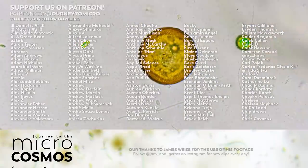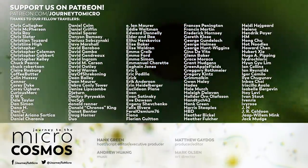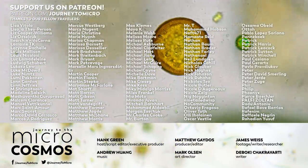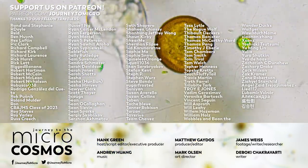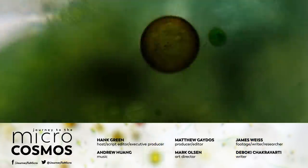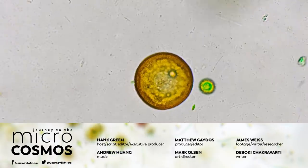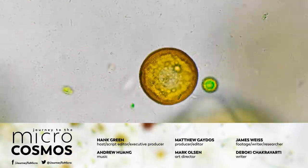Thank you for coming on this journey with us as we explore the unseen world that surrounds us. A journey that we could not be on if it were not for our Patreon patrons listed on screen. You can be one of them at patreon.com/journeytomicro. If you want to see more from our Master of Microscopes James, check out Jam and Germs on Instagram. And if you want to see more from us, there's always a subscribe button somewhere nearby.